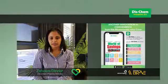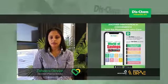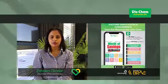To browse our wide range of products, make appointments and set reminders, download the Dischem app on either the App Store or Google Play.